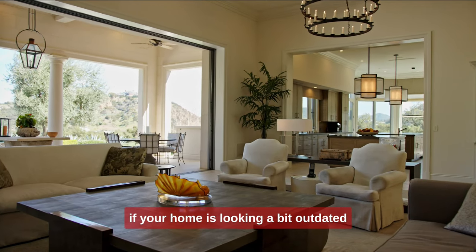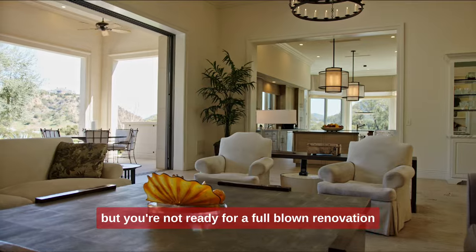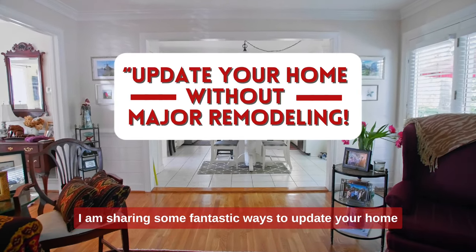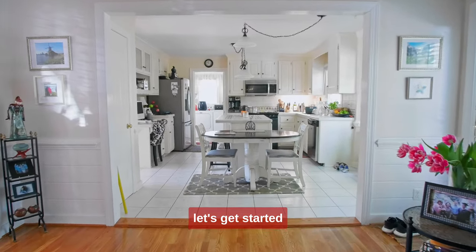Welcome back to the channel. If your home is looking a bit outdated, but you're not ready for a full-blown renovation, this video is for you. Today, I am sharing some fantastic ways to update your home without any major remodeling. Let's get started.